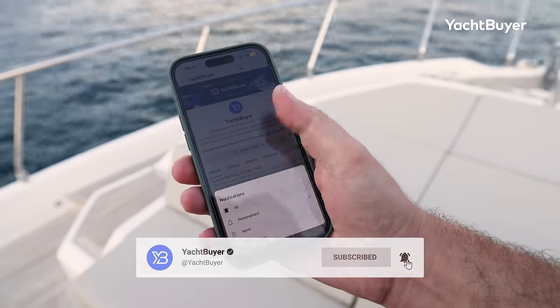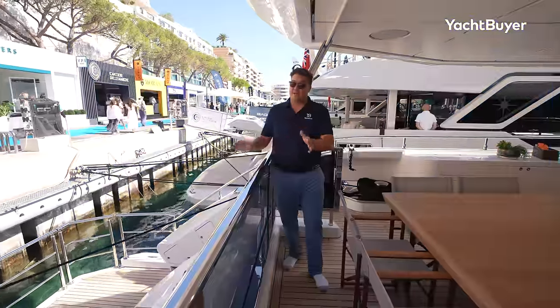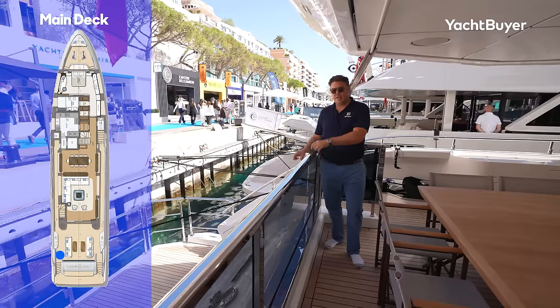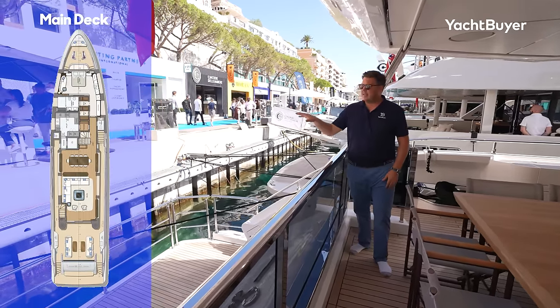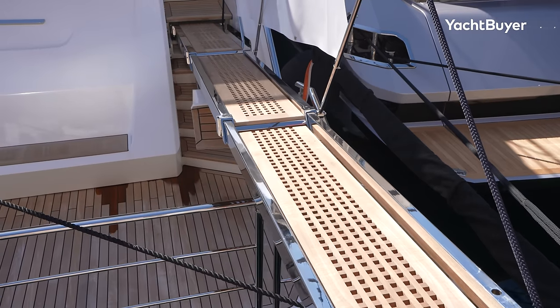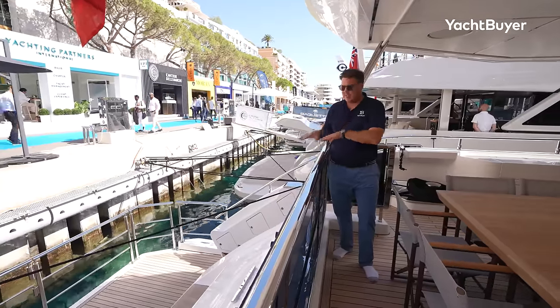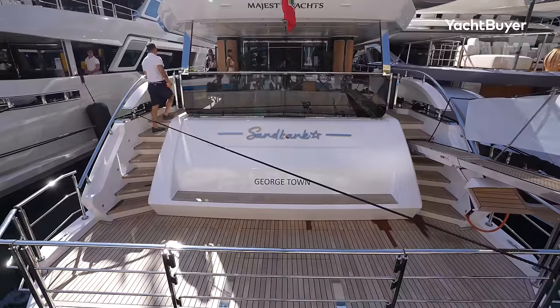Starting right here — underneath my feet you have a tender garage. We can't film in there at the moment, but there is space for a five-meter tender. You have a fixed platform, but there is an extending section that comes out and creates a ladder that either goes up to the quayside separate to the passerelle, or can drop down into the water to give you a nice shallow stairway into the water when you want to go swimming.